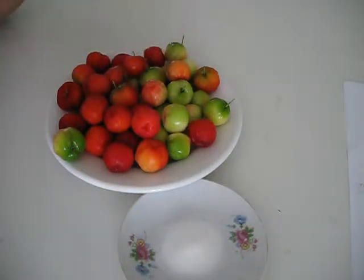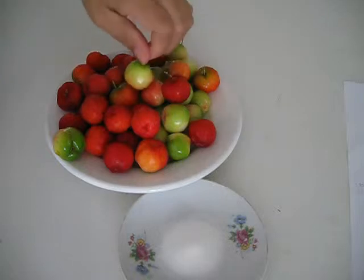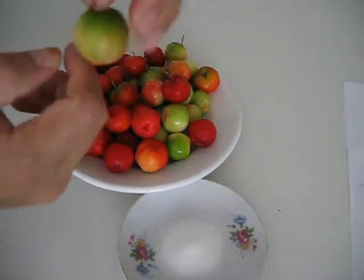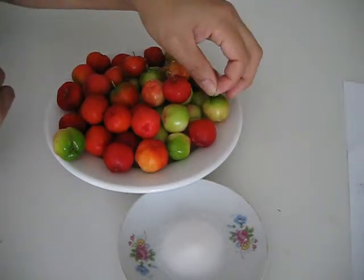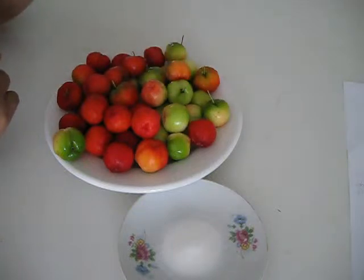Hi everybody, today I'm going to introduce you guys to this little guy — this is a fruit. It's very helpful for your health, especially for those of you who need more vitamin C. There's a lot of vitamin C in here. The name of this is called acerola.